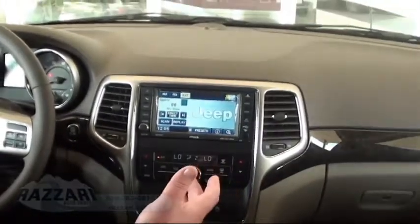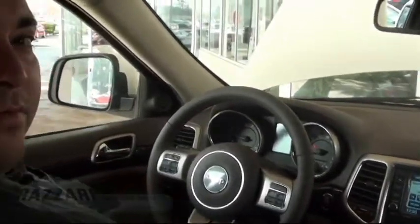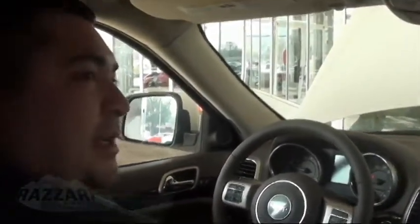Guys, hopefully I've been a lot of help showing you the 2012 Jeep Grand Cherokee. Please, if you have any questions, come see me at Rosario Dodge — Armando De La Torre. Thank you.